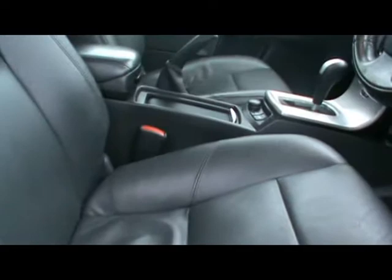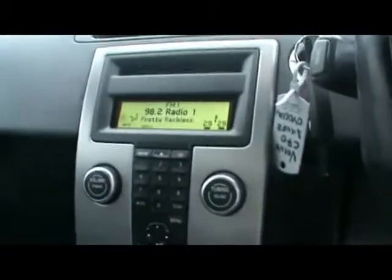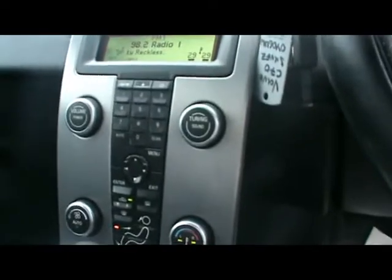Inside the car we've got a full black leather interior. Both front seats are electrically operated and heated, and also with the memory function. Isofix child seat supports in the back as well. In the front we've got a multi-function steering wheel, cruise control, Radeon 6-CD changer, and dual zone digital climate control. There's also the Dynaudio sound system, which makes a really nice difference.